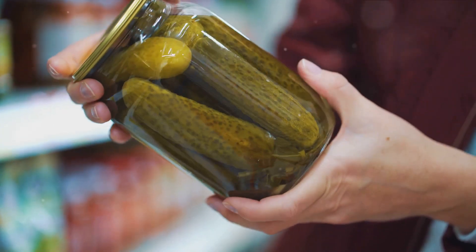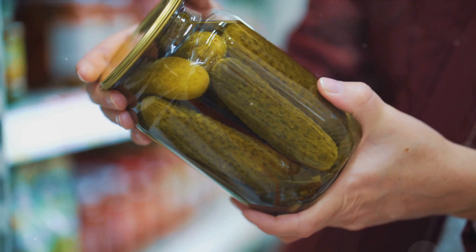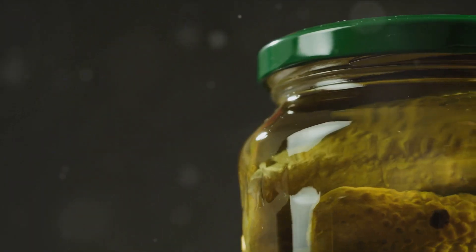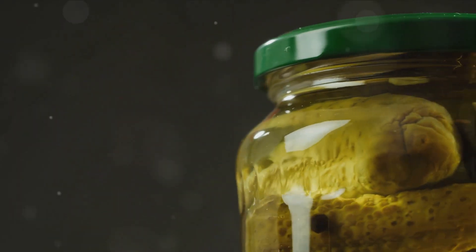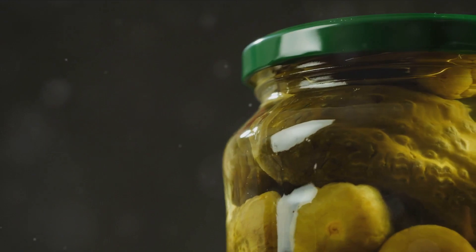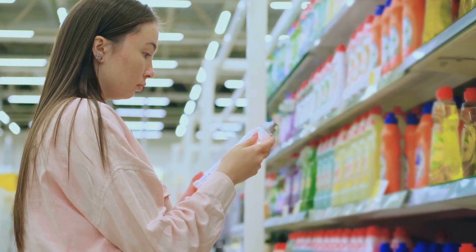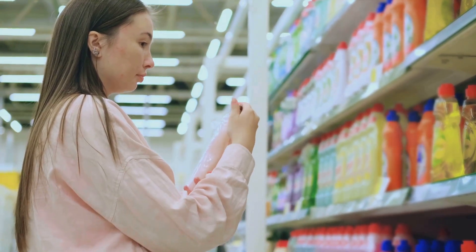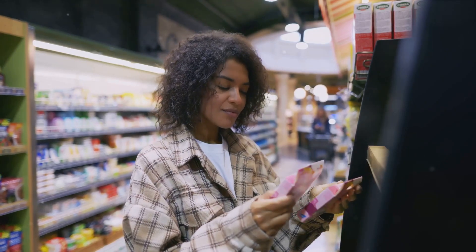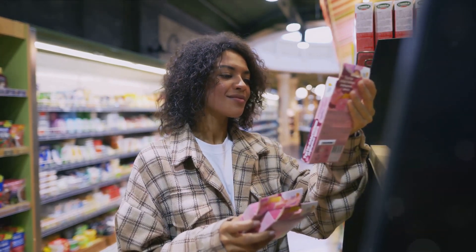Next up, preservatives — substances added to foods to prevent spoilage and extend shelf life. While this may sound beneficial, the reality isn't as rosy. Some preservatives have been linked to health issues ranging from allergies and asthma to certain types of cancer. For example, sodium nitrite, often used in cured meats, can form potentially carcinogenic compounds when cooked. These preservatives are so common in processed foods that avoiding them can be a challenge — but it's a challenge worth taking on for the sake of our health. With every bite of processed food, we may be ingesting more of these harmful substances than we realize.